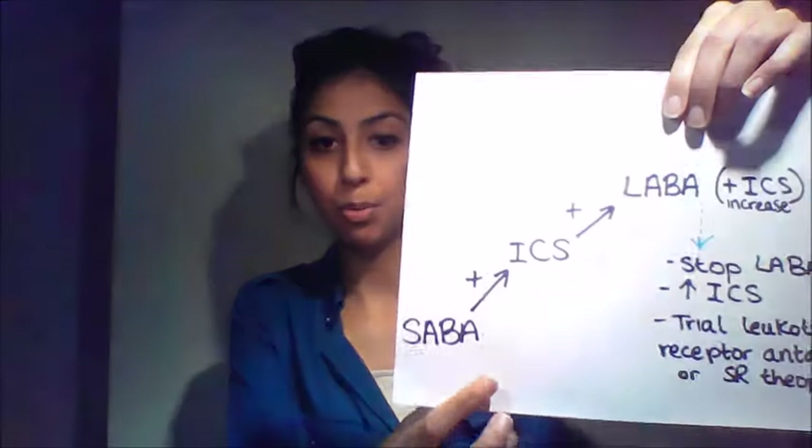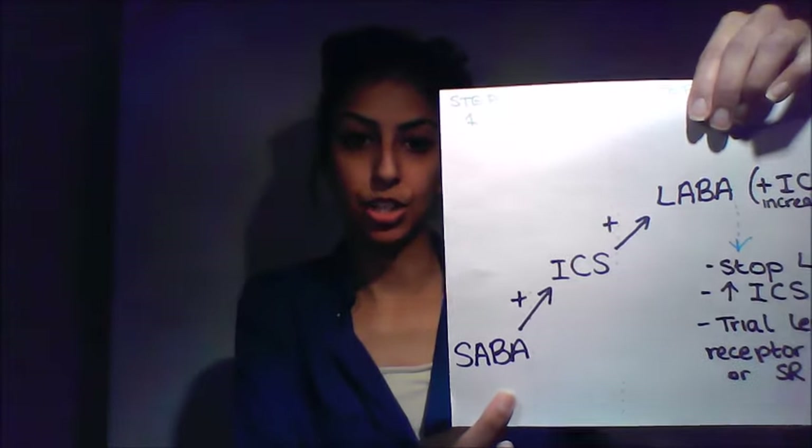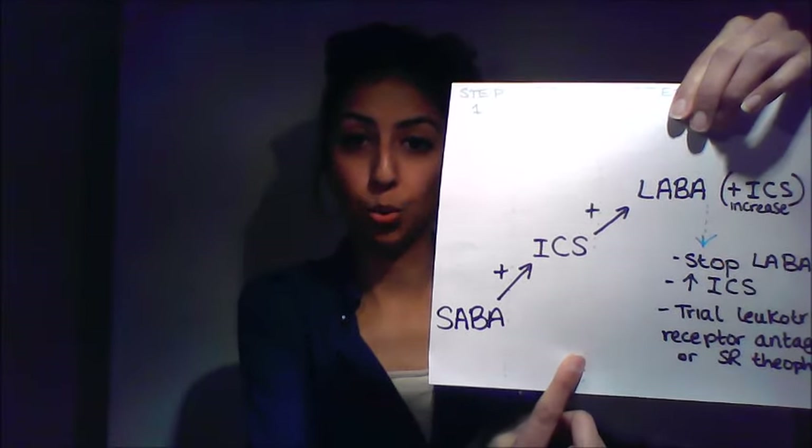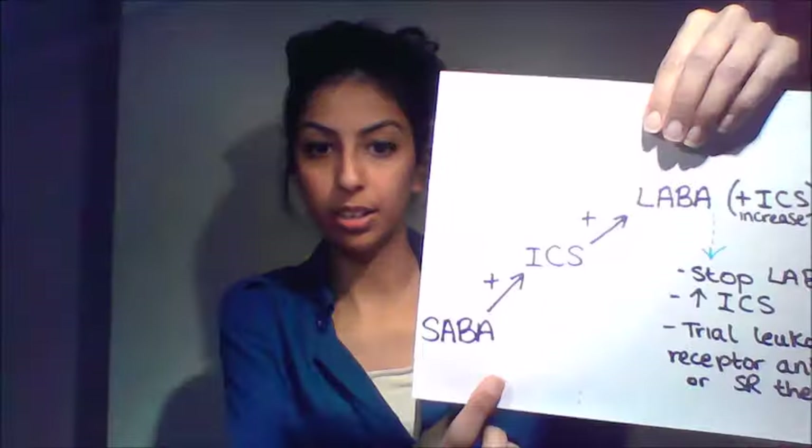For a person with chronic asthma, Step 1 is a short-acting beta-2 agonist such as salbutamol. If that's not helping, Step 2 adds an inhaled corticosteroid. What determines moving from Step 1 to Step 2? Three factors: are they using their inhaler more than three times a week, are they getting night-time symptoms, and have they had an exacerbation in the last two years? A yes to any of those means Step 2.